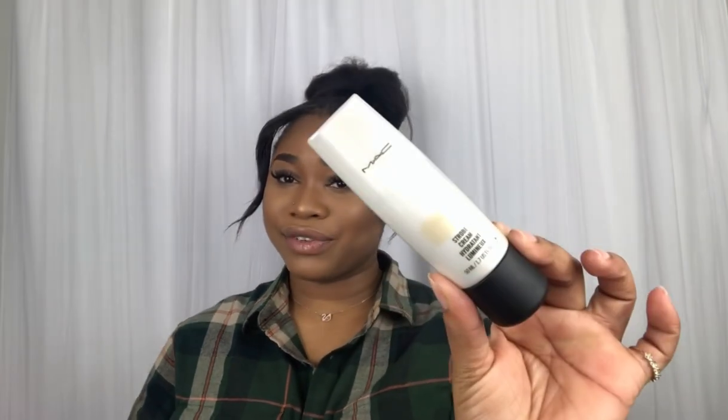I love this. I highly recommend this for people that have dry skin. This is for you because my skin is dry as hell, and this has been helping me a lot. I did get this at Sephora — you can go in-store or online. Or you can go to the MAC Cosmetics store or online as well.